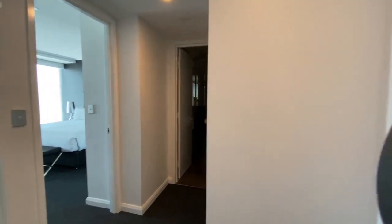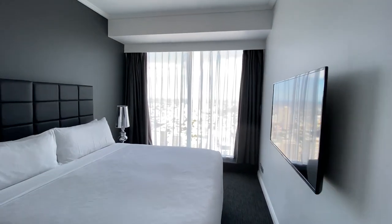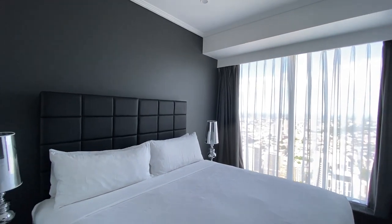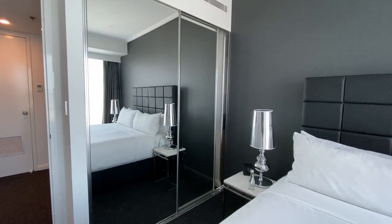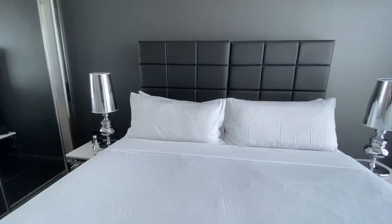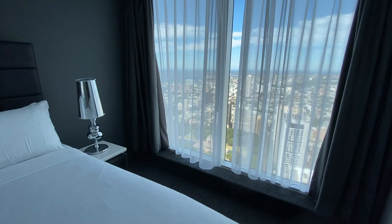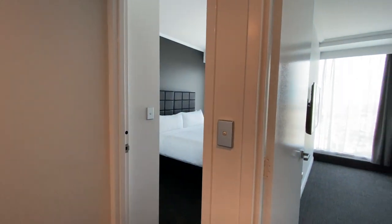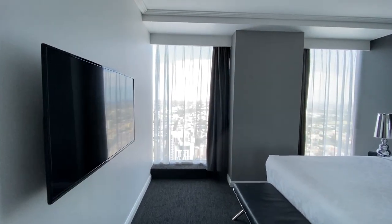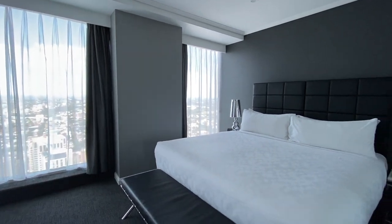Walking past the kitchen and into the bedroom wing, the smallest of the bedrooms is the one we'll view first. Of course, you can ask for the bed to be split into two singles or keep it as a king. Each bedroom has its own flat screen television complete with the ability to cast content as well as cable TV channels. Next door is another bedroom, this one on the larger side.